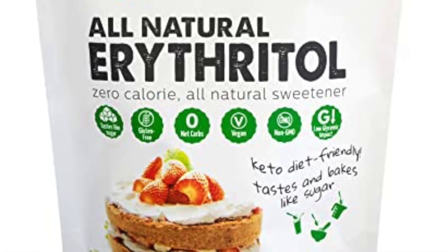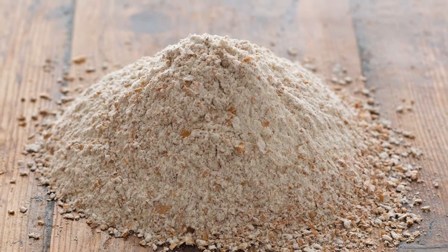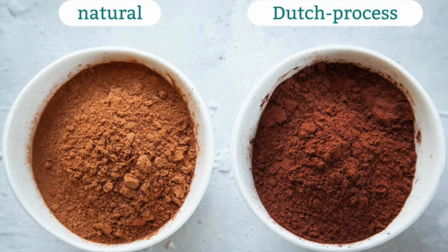However, most erythritol is urinated out of the body, and consuming large amounts may cause upset stomach. Next, whole wheat bleached flour, which is a good source of fiber. However, bleaching eliminates some of the excellent nutrients. And Dutch cocoa powder, which is a cocoa powder whose acidity has been neutralized.